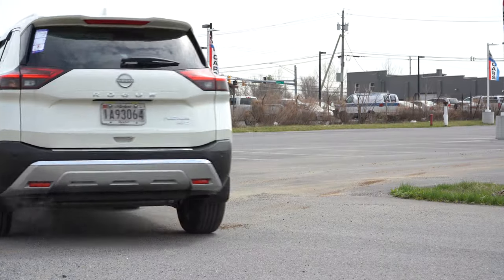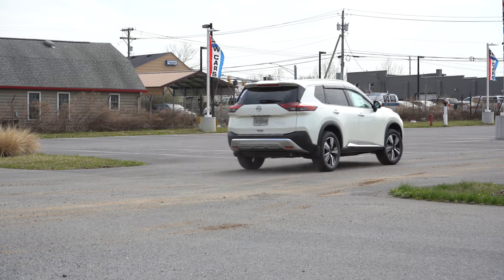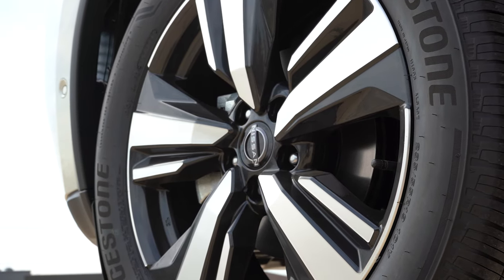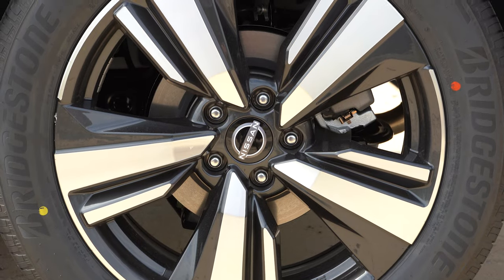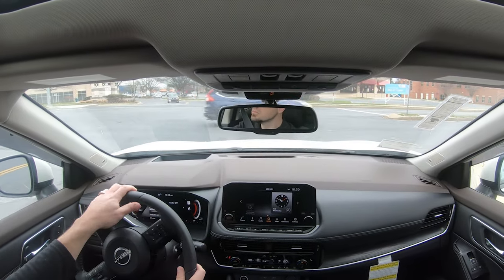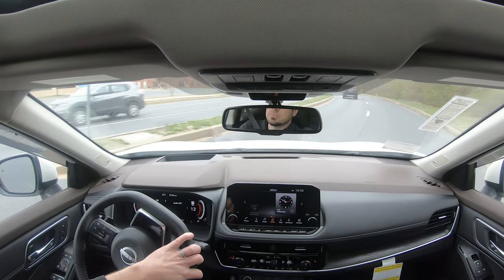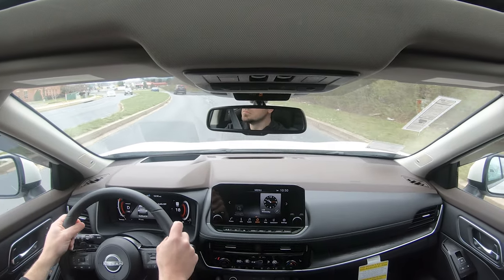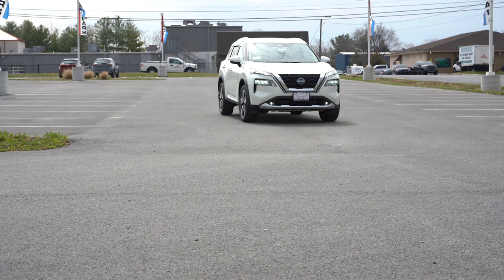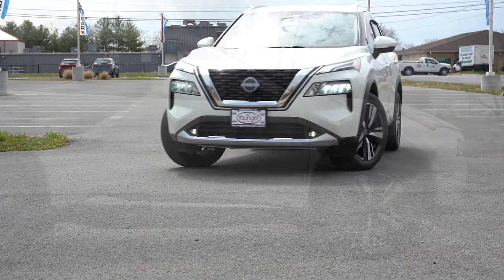It should get the job done — you're not going to have any issues merging onto the highway. As for braking, up front you'll find 11.7-inch ventilated front discs, and in the back 11.5-inch ventilated rear discs. The 60-to-zero stopping distance comes in at 114 feet. The braking feel is excellent — it immediately brings you to a stop with no dead spots.